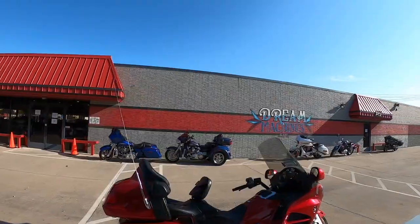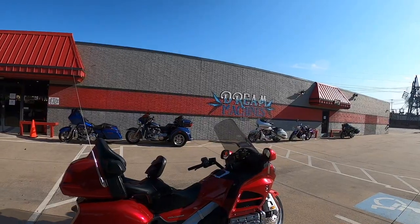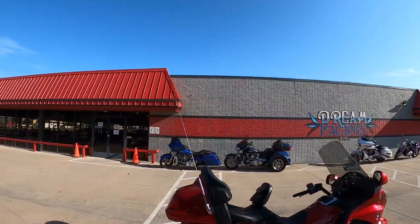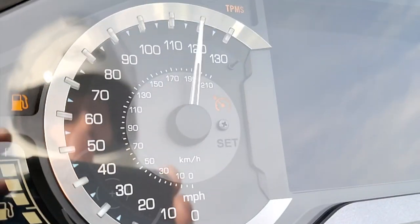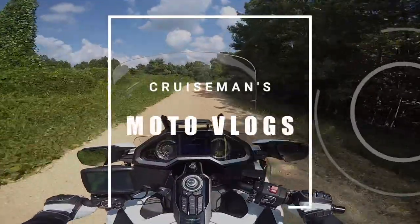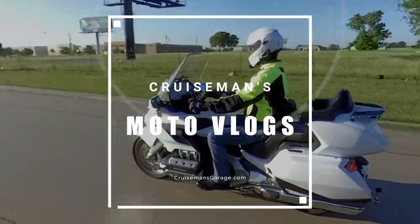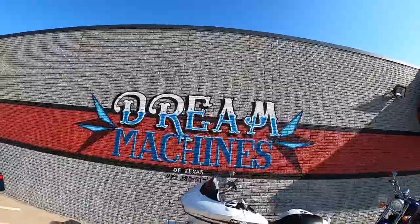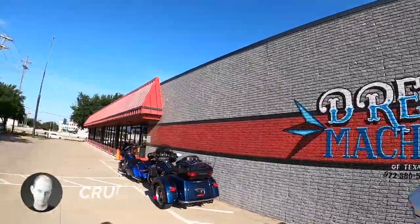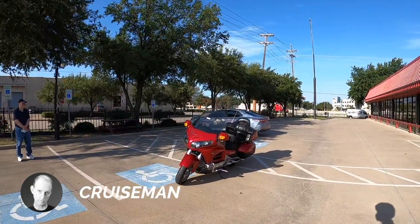No more gold wings. Honda is not shipping any more gold wings. Hey everybody, today I'm at Dream Machines of Texas and I am picking up this 2016 Goldwing.